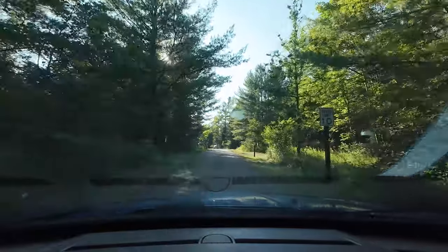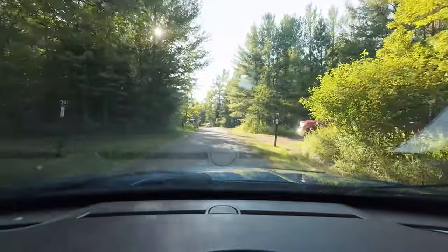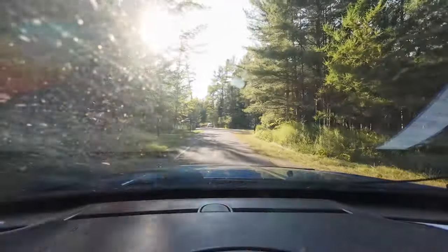Camping units must remain on the gravel pad, so everything is on a gravel pad around. This is literally our spot right here.